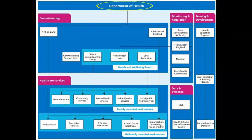So let's go back to this amazing diagram. At the top you can see the Department of Health. There are then three sections below which the Department of Health is in charge of: commissioning, monitoring and training.